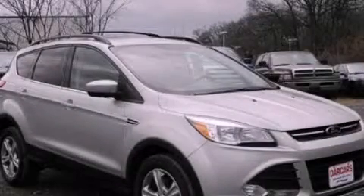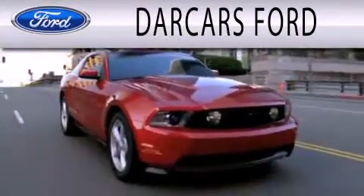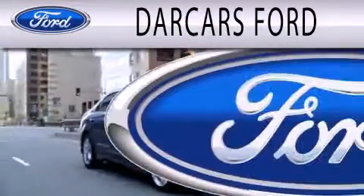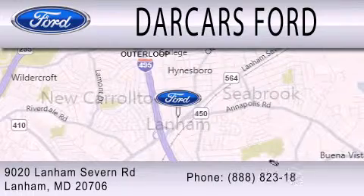Call or visit us right now and arrange your test drive today. Darcars Ford is dedicated to doing everything possible to ensure that the experience you have selecting your next vehicle is as pleasant as possible. We are located at 9020 Lanham Severn Road in Lanham.